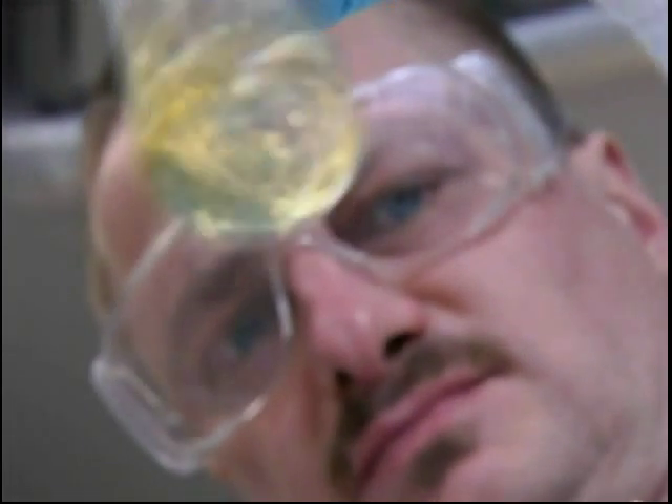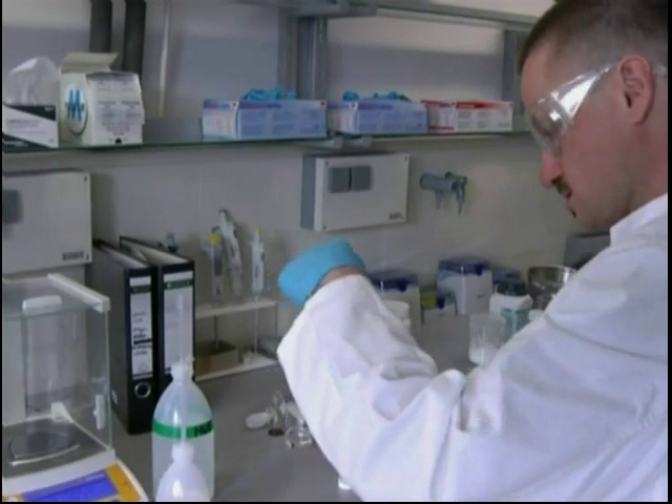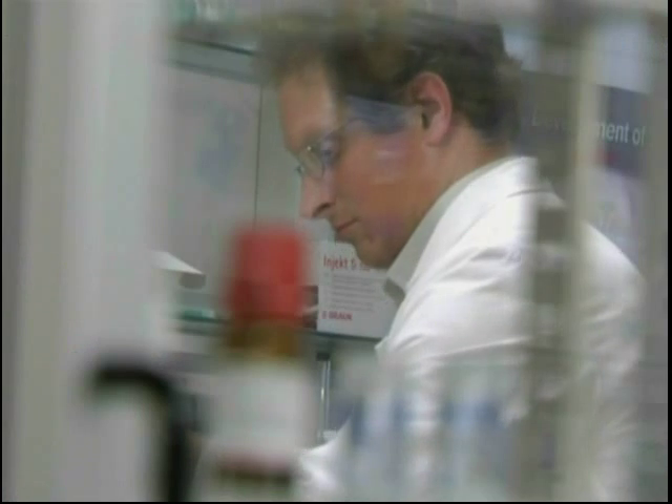Innovation and medical advances — that's what BiotAir in Bayreuth stands for. The focus is on the production of material-oriented medical products.